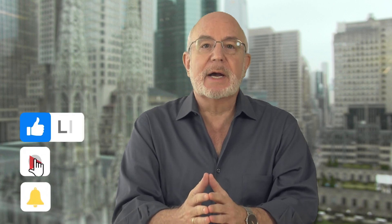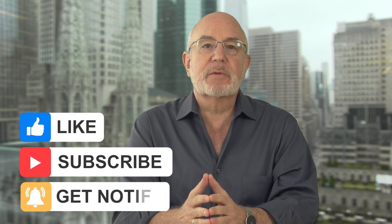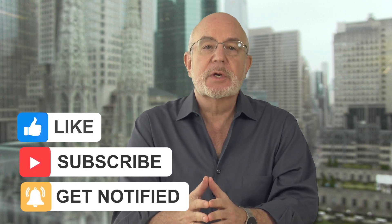I'd like to suggest that you click on our subscribe button right now so that you don't miss any of our free trading videos that we produce for traders and investors all over the world. They're really very valuable.